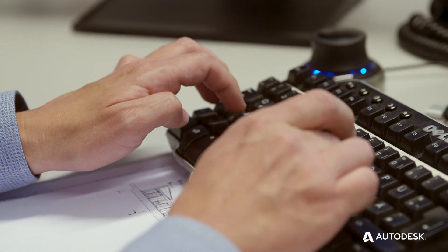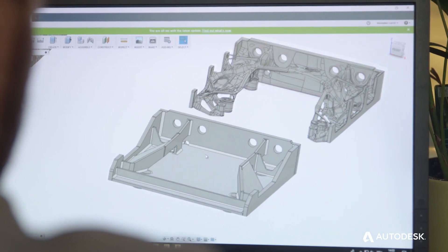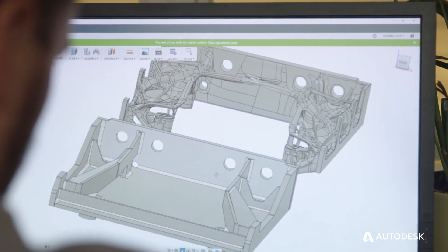From that point they began to iterate on that rather spacey looking design and think about how they might be able to manufacture that part using traditional techniques. We took the proposal from generative design and we reversed engineered it, so that we can do it with traditional manufacturing methods.